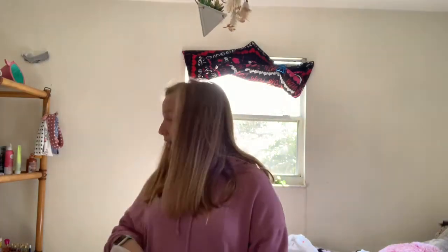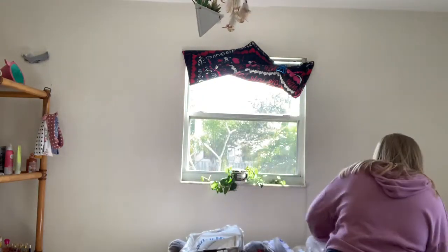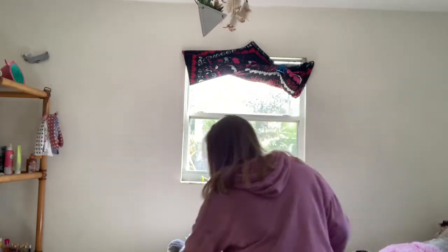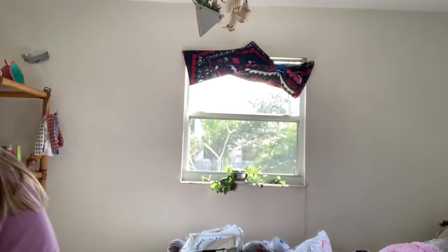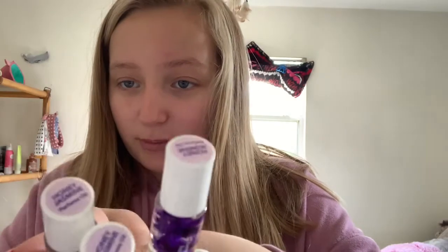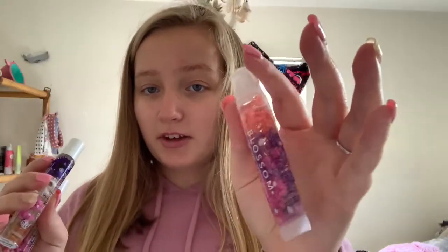My next stuff was from Five and Below. I have a chapstick — not sure where it is. Oh, here we go. It's my little chapstick. We got three of these honey jasmine ones, and this one is island hibiscus, and we like to use these before we go to bed. And then here's the chapstick that I bought.